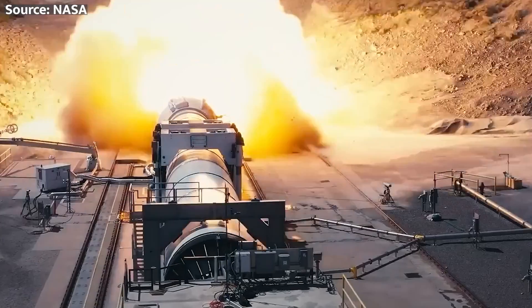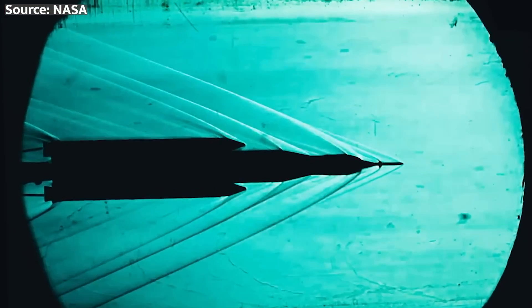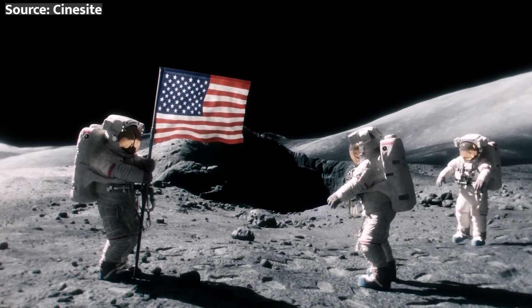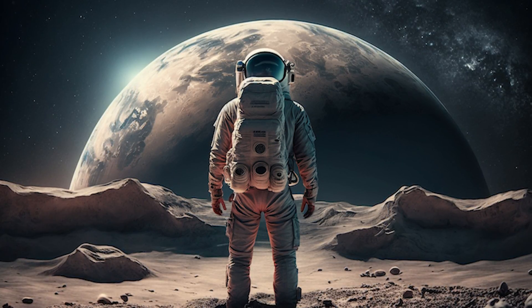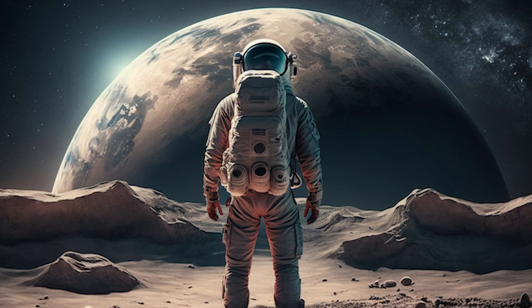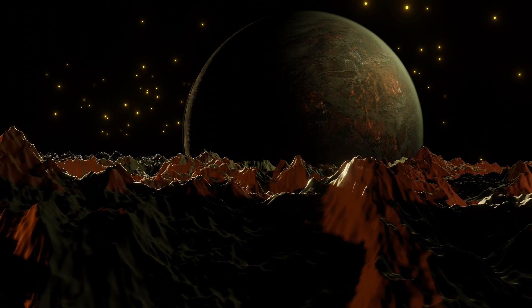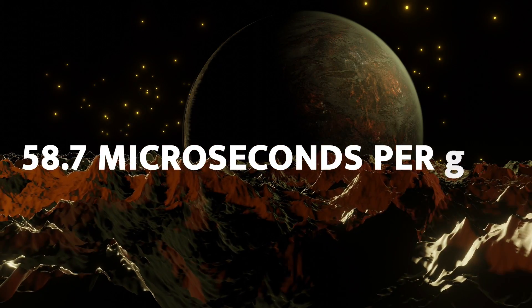First, let's set the stage. NASA's Artemis program is gearing up to send astronauts back to the lunar surface by 2026, with the ultimate goal of establishing a sustainable human presence on our celestial neighbor. But here's the thing: time works differently on the moon compared to Earth. Due to the difference in gravitational forces, clocks on the moon tick faster by about 58.7 microseconds per day.